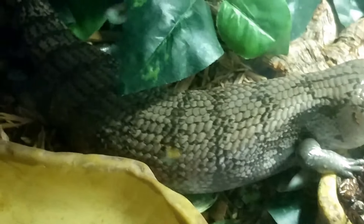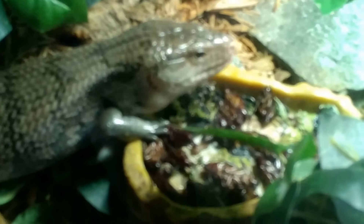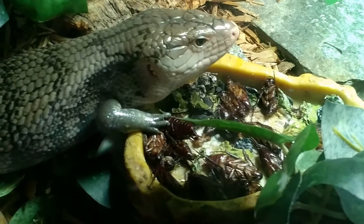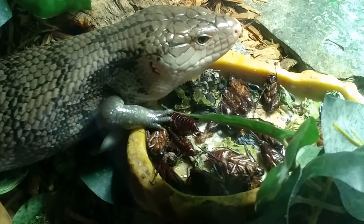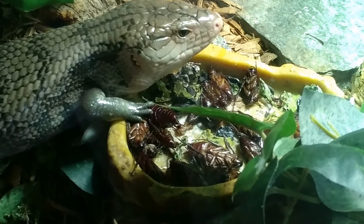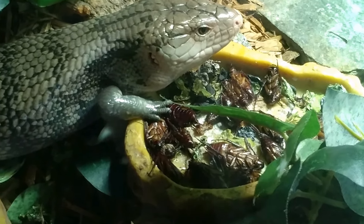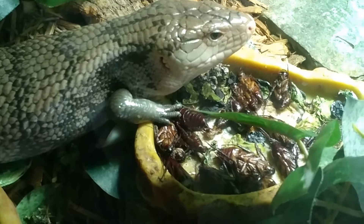That grayscale looks pretty cool on you, buddy. I can tell he likes the roaches because usually if it's food he's not crazy about, he'll take a couple bites and crawl off somewhere and eat it later after it's half dried out. But when he sits by the bowl like this, he's not leaving until he finishes the meal — so that's a good sign.